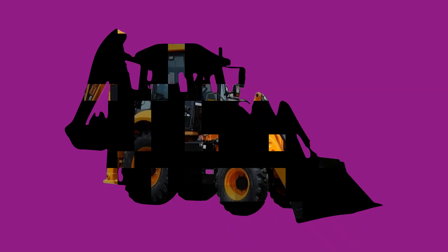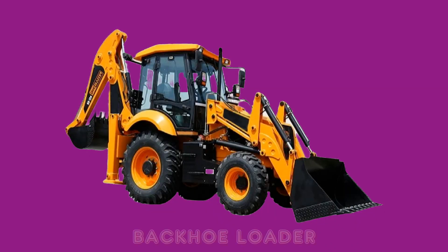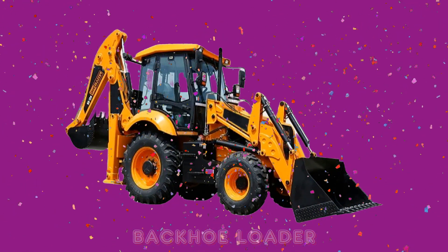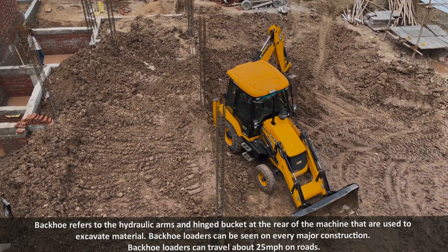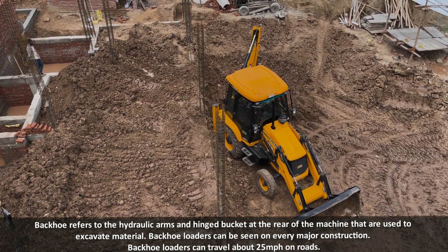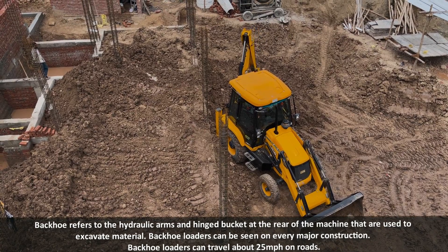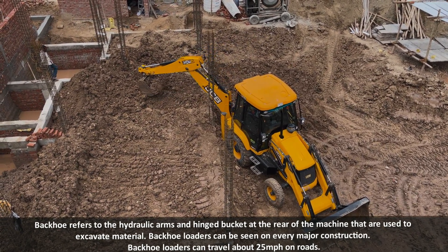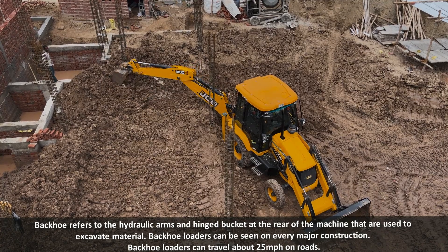Pink color. Backhoe loader. Backhoe refers to hydraulic arms and the bucket at the rear of the machine that are used to excavate material. Backhoe loaders can be seen on every major construction site. Backhoe loaders can travel about 25 miles per hour on roads.